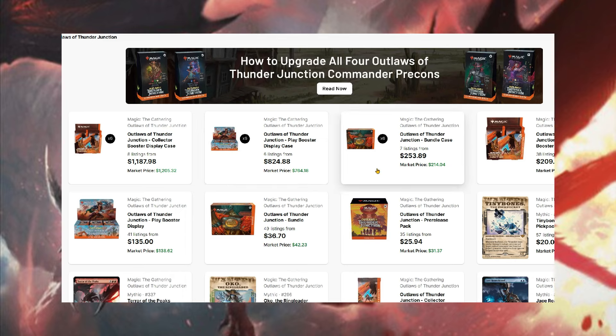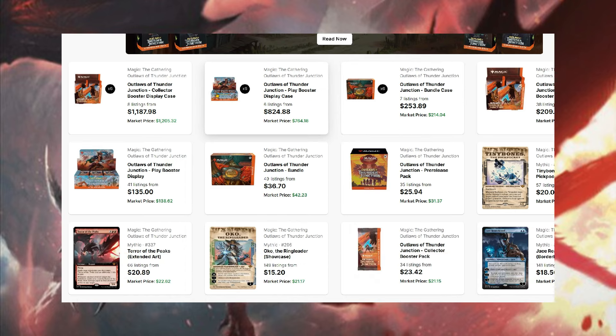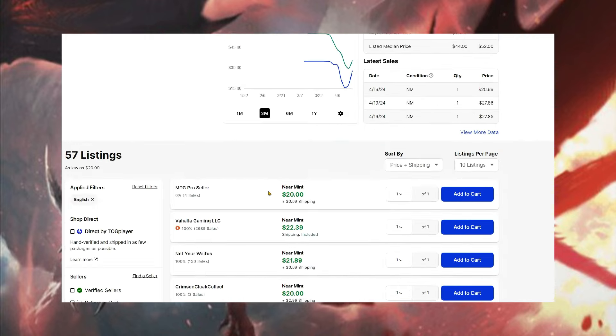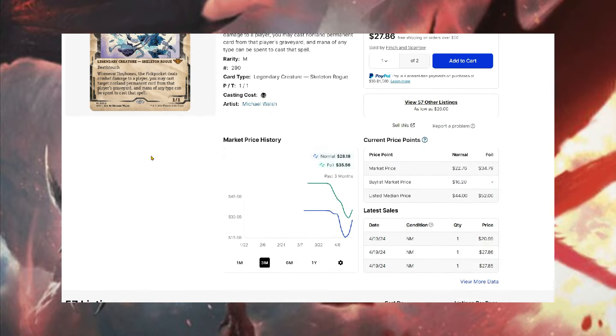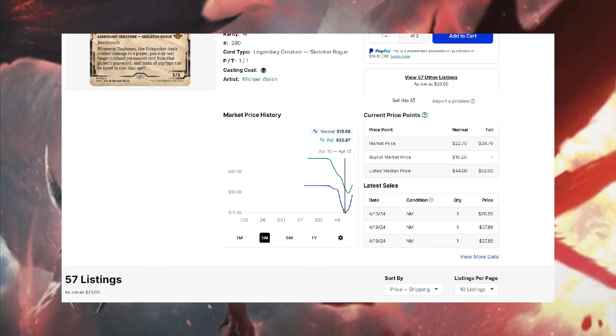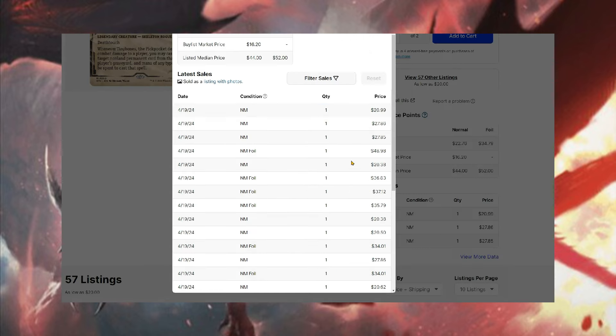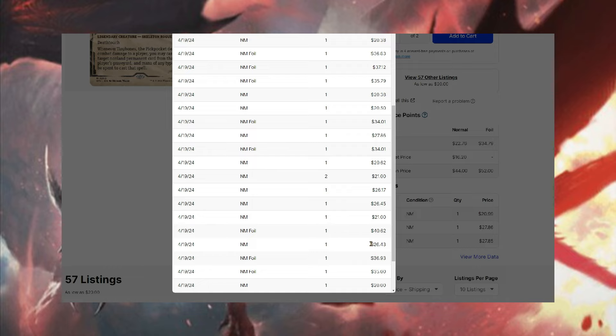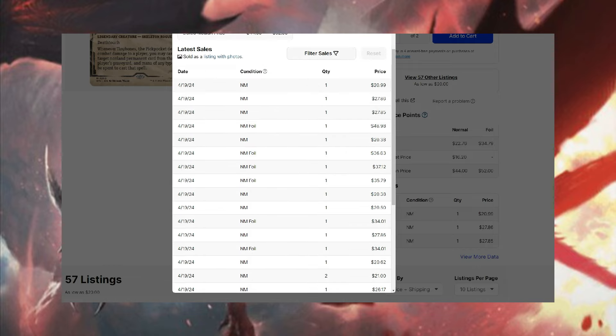If we sort this high to low just for the main set, Tiny Bones is actually going to be the most expensive card in the set right now, at about $20 give or take — $22 if you look for lowest verified — and the foil is around $35. Last night you can see on the chart he bottomed out to about $15 and went back up to as high as $28. There were actually sales yesterday and today — someone bought at $27.85.